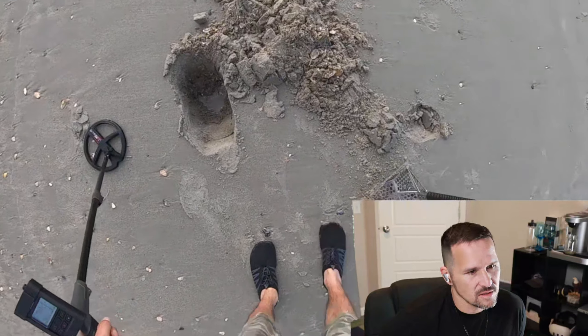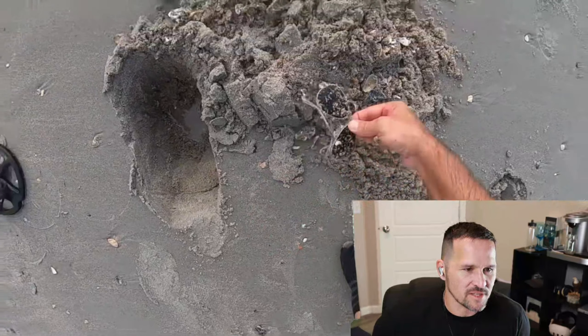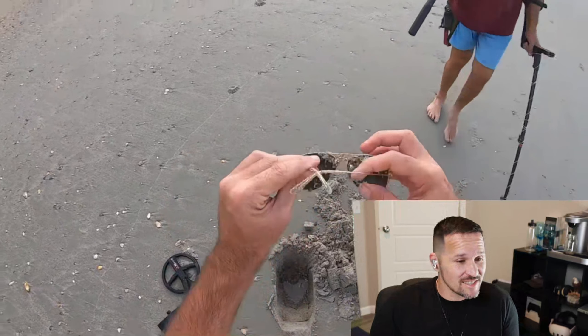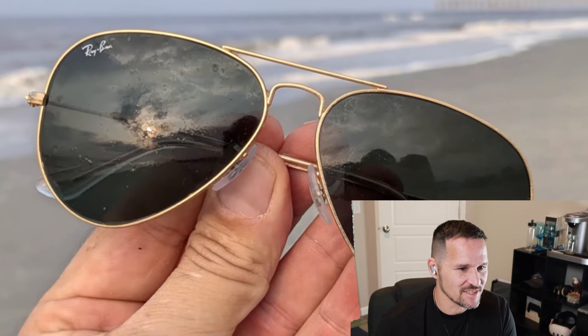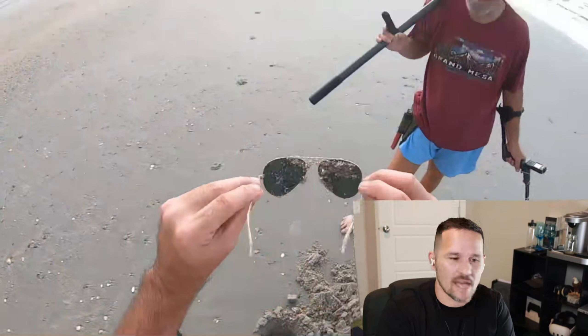What's he got? Oh, I see it. Y'all got to see that — what is it? Oh, I see him. He found some glasses. Nice, nice, nice. Sweet. That's a good little find right there. This is exactly why we watch it.